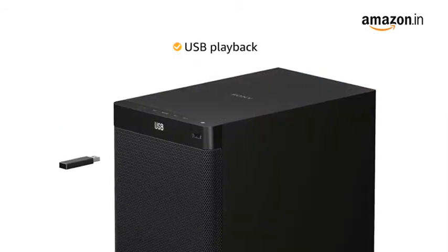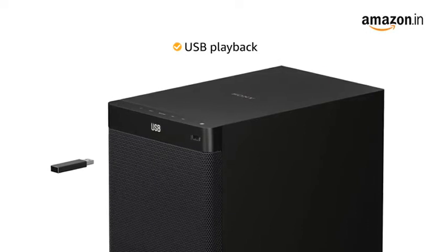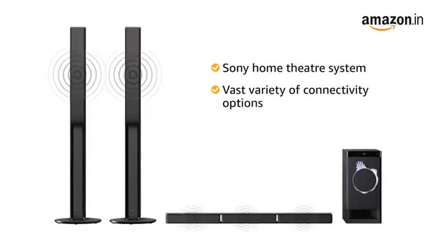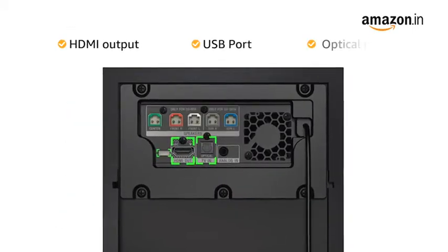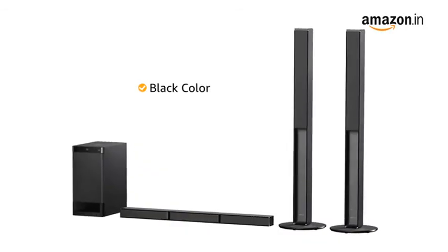The USB playback lets you connect your USB device and play media directly from your personalized collection. The Sony Home Theater system comes with a vast variety of connectivity options with HDMI output, USB port and optical input. The Home Theater system is available in black color variant.